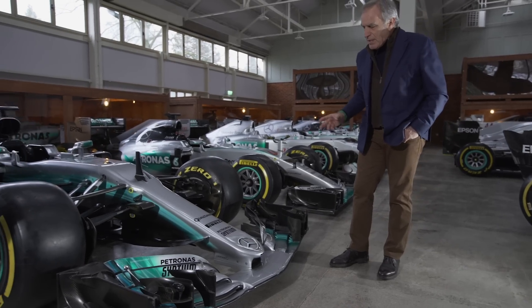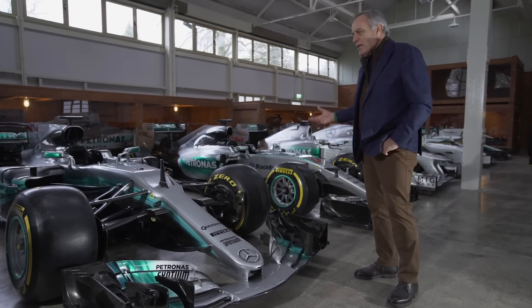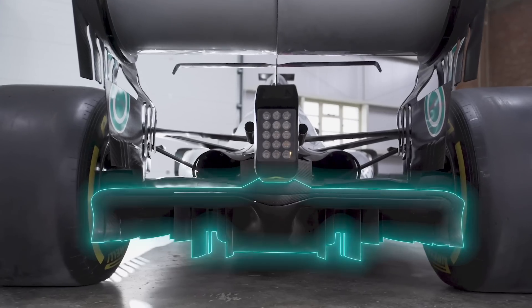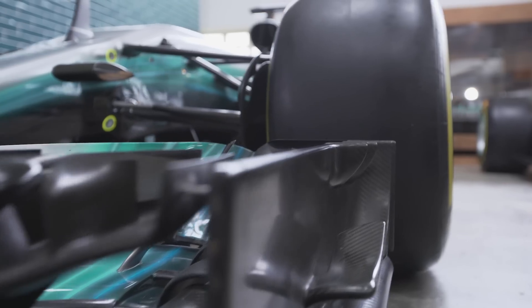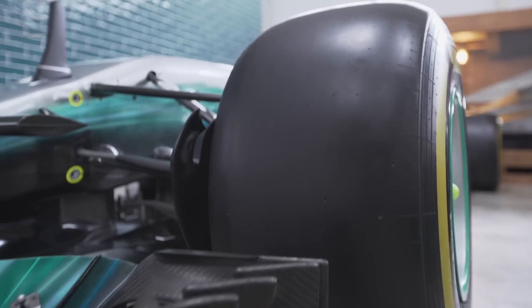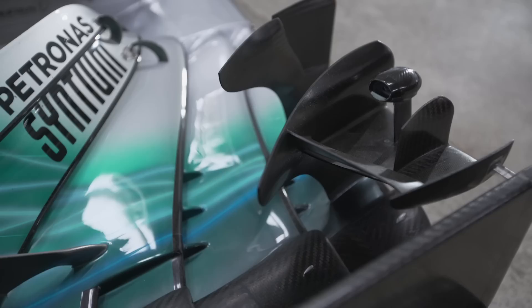This conjunction creates vortices that help to improve the quality of the airflow all around the car, especially feeding the diffuser and feeding the rest of the car. But most importantly, it avoids all the negative drag created by the front tyre. Even the smallest details work to send the air outside the front tyre.